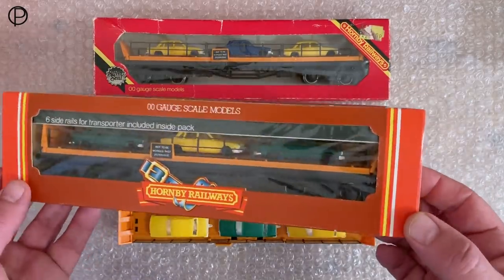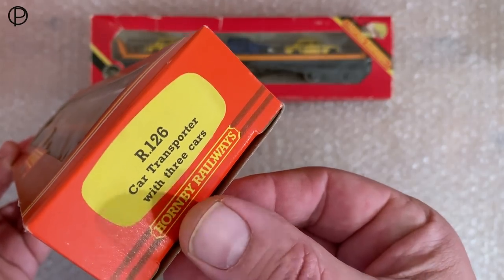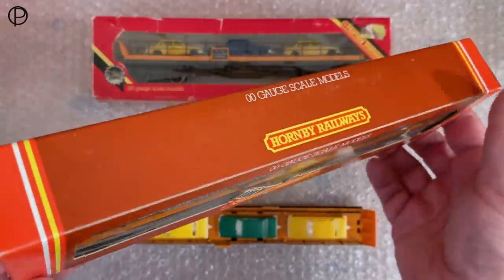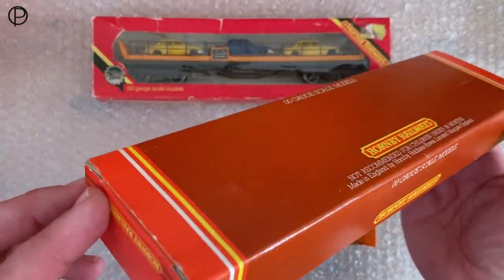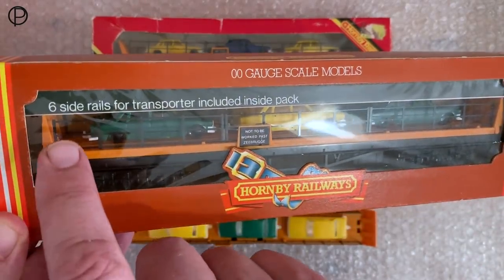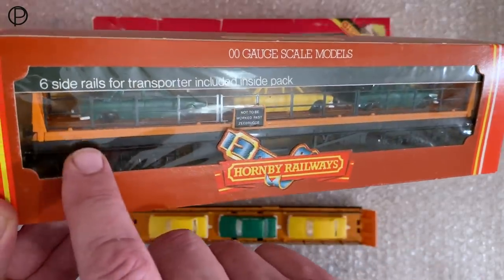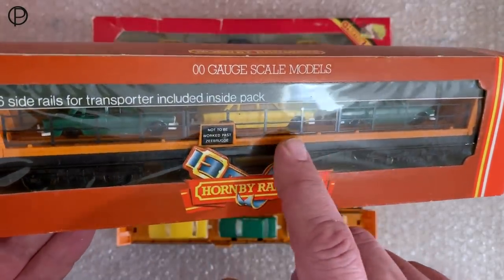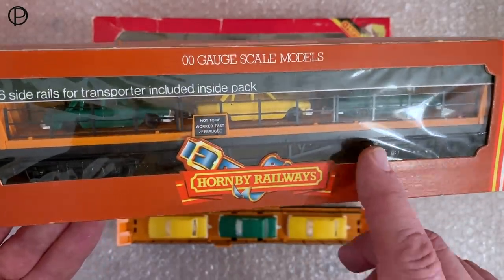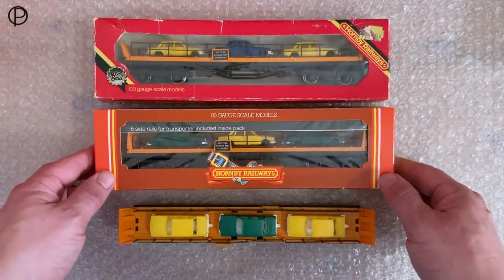Then we've got a possibly early 1980s style box — potentially late 70s still — R126 with three cars. This box is in fairly fine condition; I found this at the local market quite recently. Interestingly it says 'six side rails for transporter included inside packs.' I believe originally it may not have had the side rails on in the packaging — they were perhaps hidden behind a piece of black card at the top — but it came to me with the rails already on, so I've decided just to leave them on.